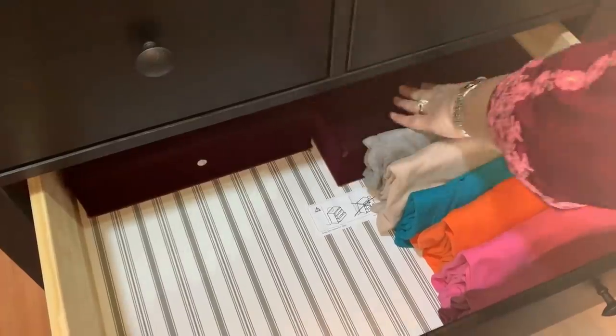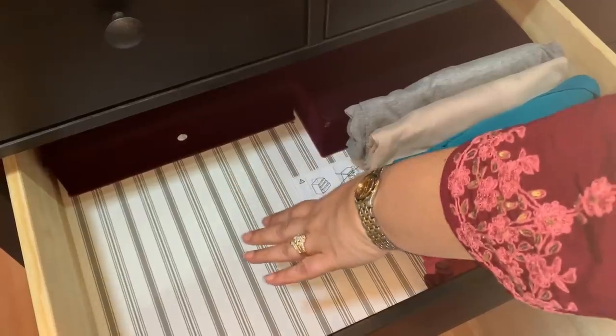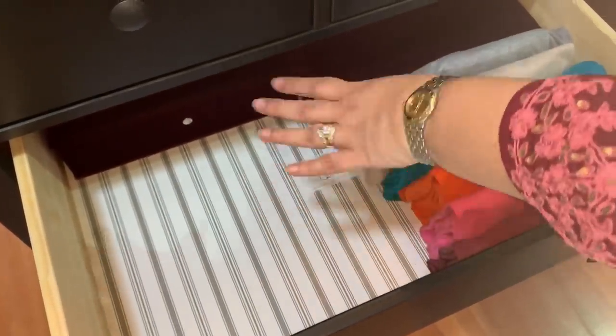Now for the bigger drawers. This one has some boxes of accessories like my bindis, and these are just my t-shirts folded KonMari style. The empty space is reserved for Paul should he agree to move his t-shirts or gym clothes here.